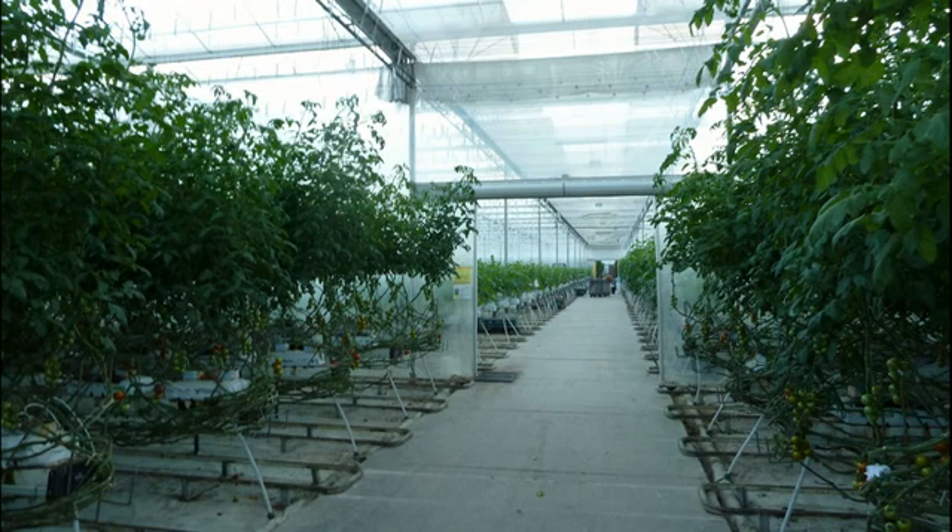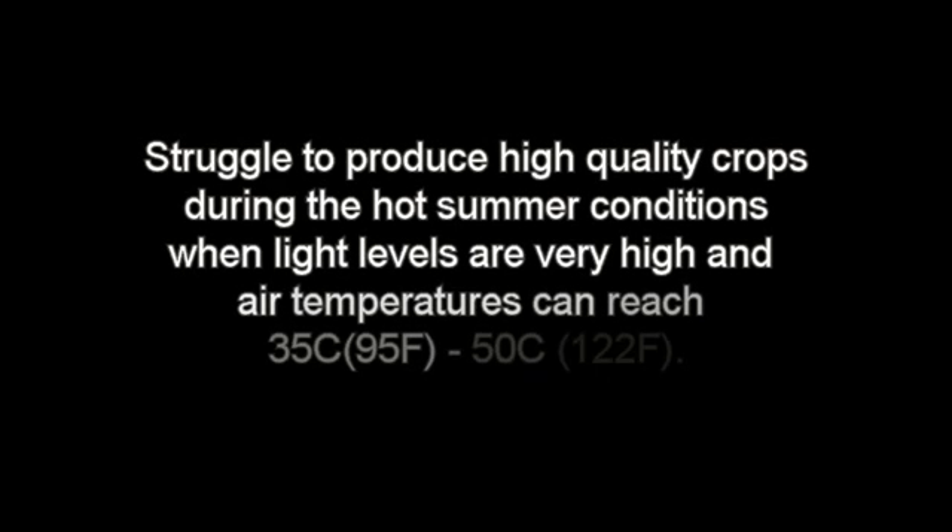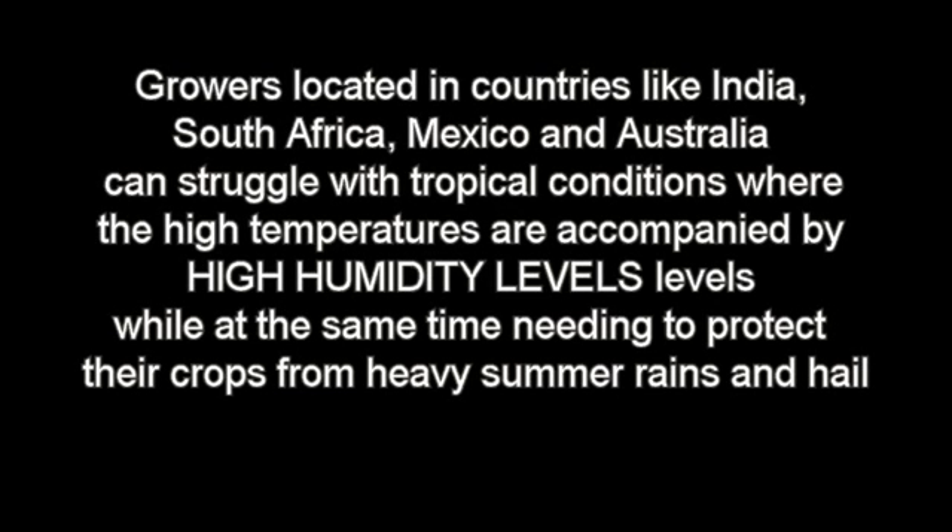The clear glass or poly roof covering is designed to maximize light transmission and trap as much heat as possible. However, growers located between the equator and latitude 30 struggle to produce high quality crops during hot summer conditions when light levels are very high and air temperatures can reach 35 to 50 degrees. Growers in countries like India, South Africa, Mexico, and Australia can struggle with tropical conditions where high temperatures are accompanied by high humidity, while also needing to protect crops from heavy summer rains and hail.